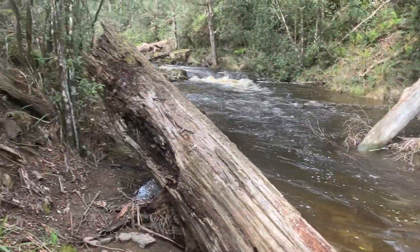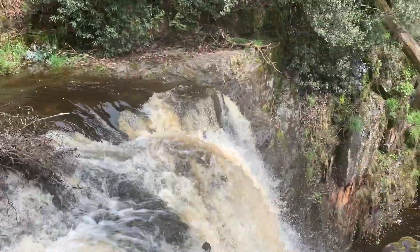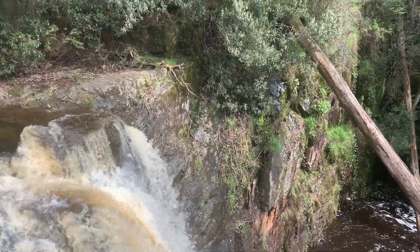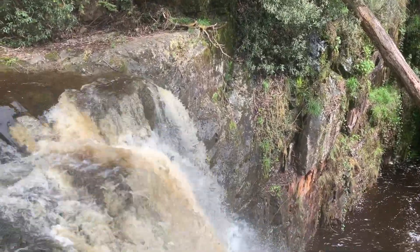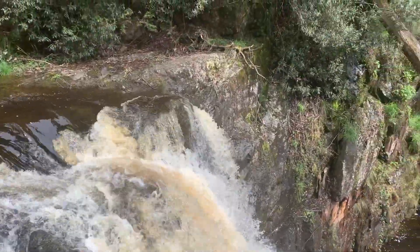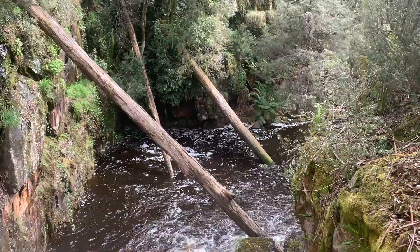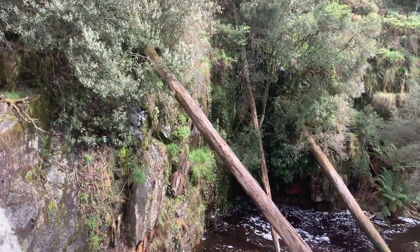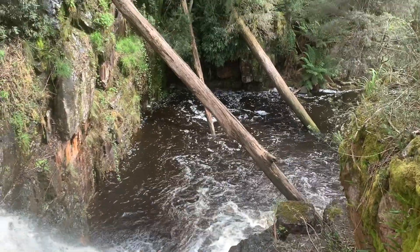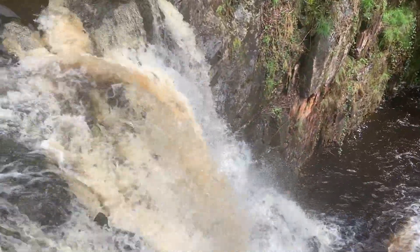I'm at the top of the waterfall, which is right here. I've been walking about 10 to 15 minutes. There's quite a bit of tannin in the water. In front of the waterfall is the gorge — have a look at all those logs and big trees. How typical is that when you come to a Tasmanian waterfall!